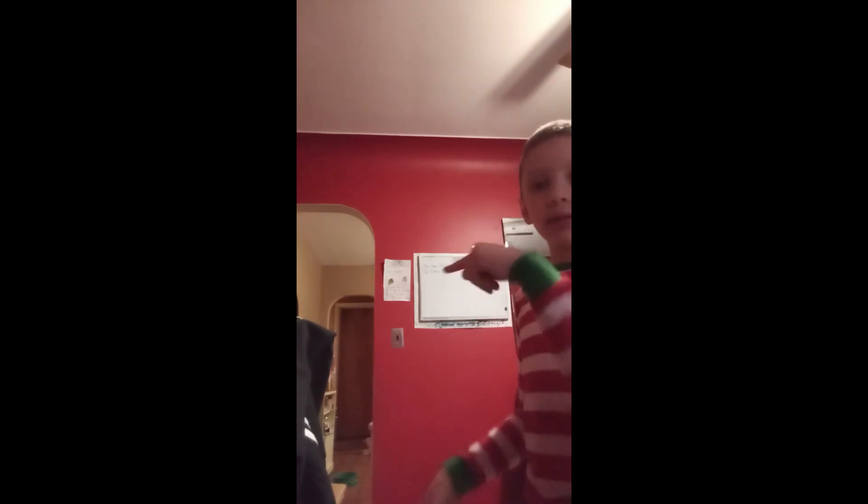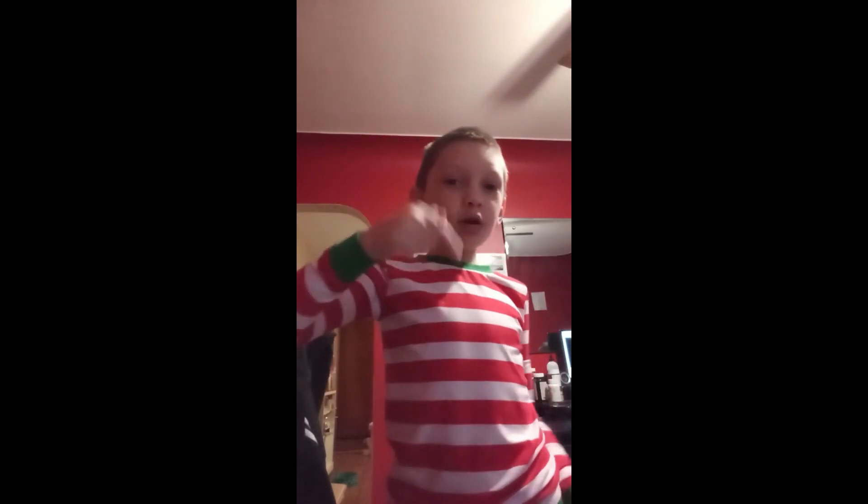Subscribe, hit the notification bell. You see that bell right there? You're not going to forget to like. You gotta give a thumbs up — you see what I just did to that thumbs up? That's what you gotta do to your thumbs up button below. It's right over there. Freaking click that and you're done. Alright, see you in the next video!